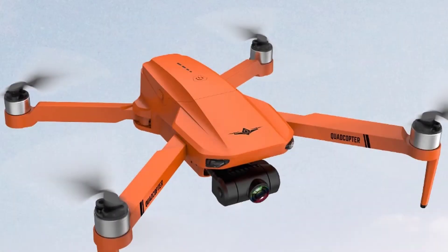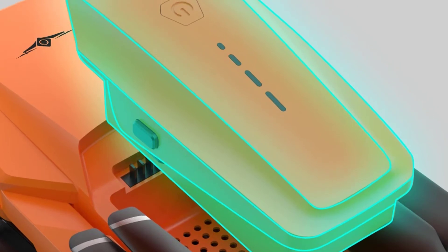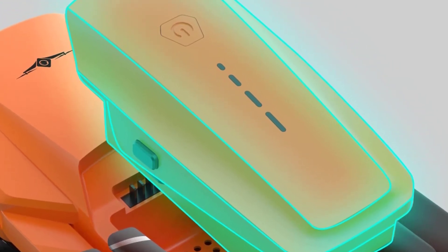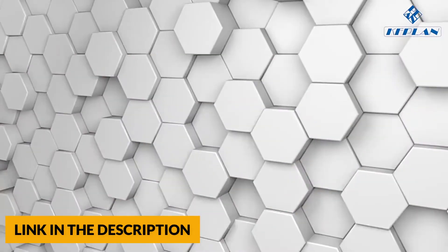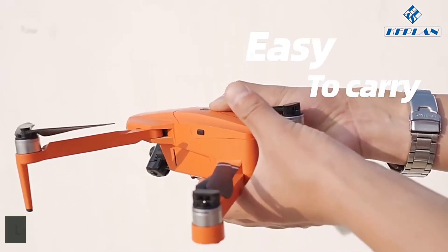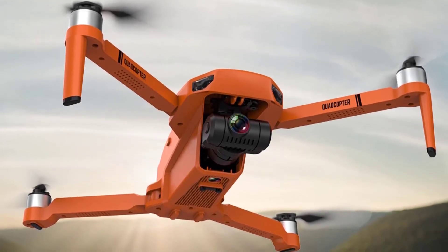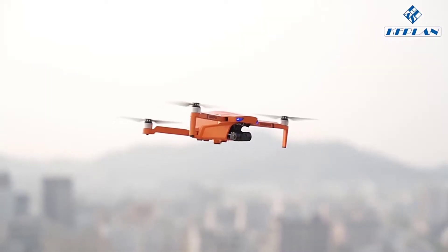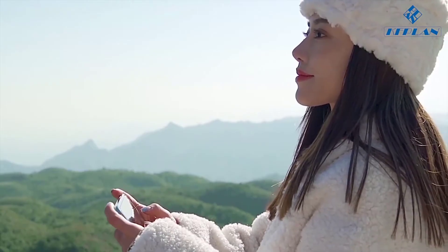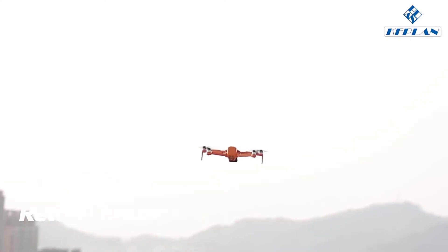Number 2. This drone can automatically follow the operator's movement and take pictures. The drone with a built-in barometer provides stable flight. The one-key return function helps the drone find its way home easily, so you don't have to worry about losing your drone.